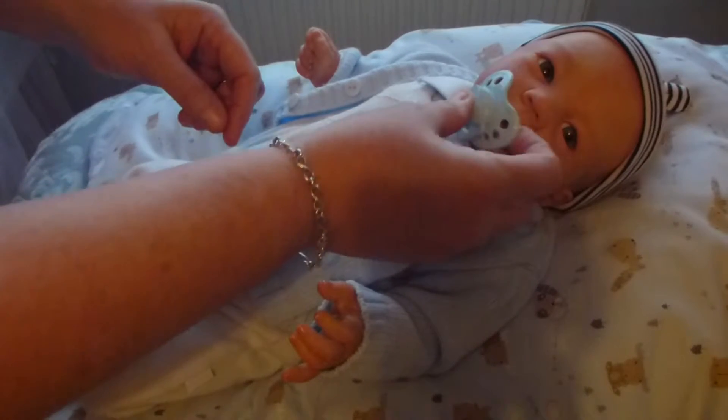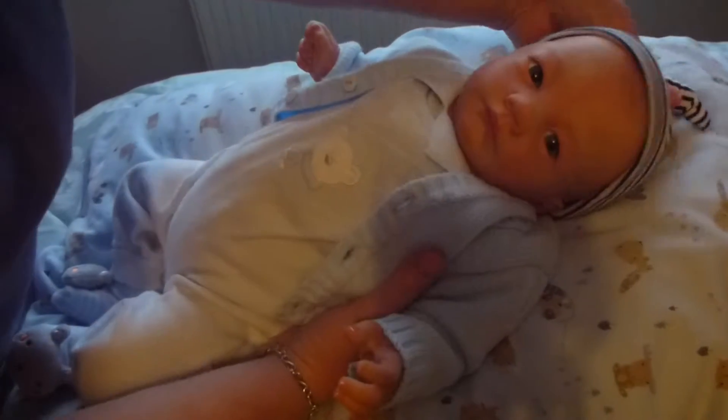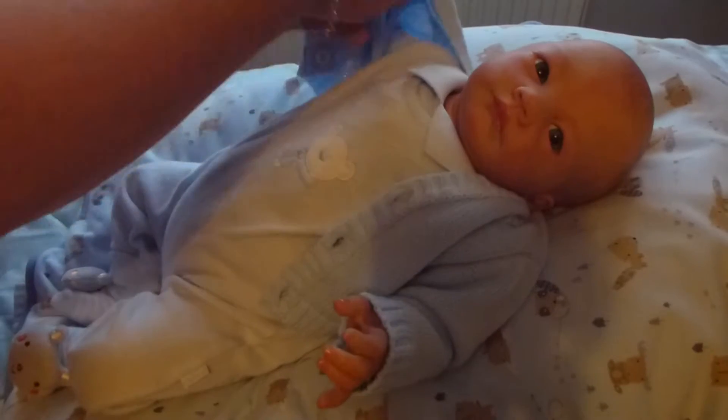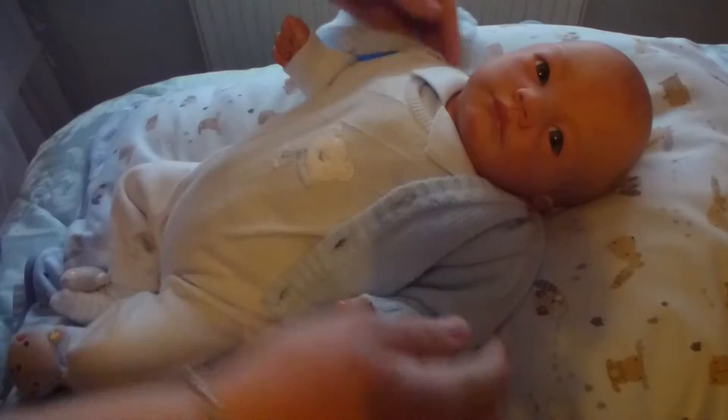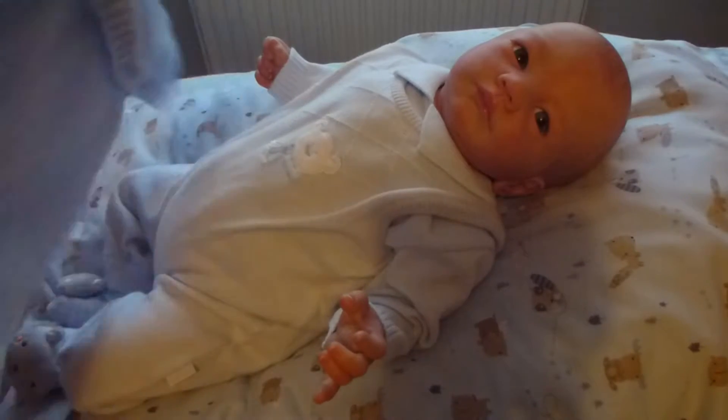Hi everyone. I've got little Matthew here and as I promised I'm going to do a changing video with Matthew. We're going to put him in a new little outfit today. So we're going to take this little one off. For those of you who don't know,